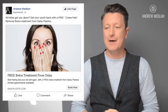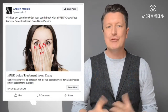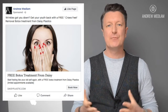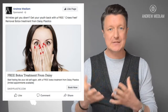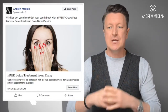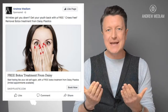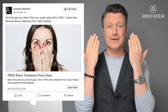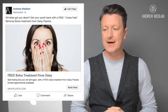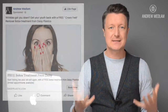As you can see here, you'll use your business page. The headline says 'Wrinkles got you down? Get your youth back with a free crow's feet removal Botox treatment from Daisy Plastics.' So we're using a plastic surgery practice name, branding your name with your Facebook business page, with an image of a woman who's shocked because she can see crow's feet. And then the headline: 'Free Botox treatment from Daisy. Start feeling your old self again with a free Botox treatment from Daisy Plastics. Limited appointments available' — which just creates a little bit of scarcity.